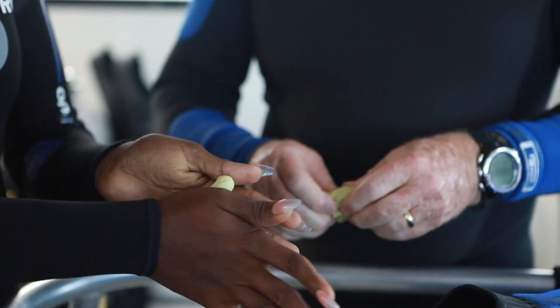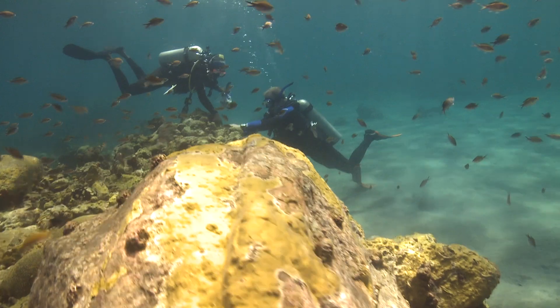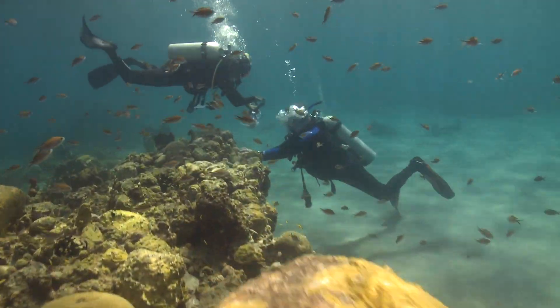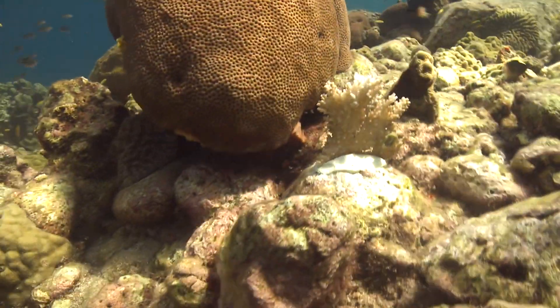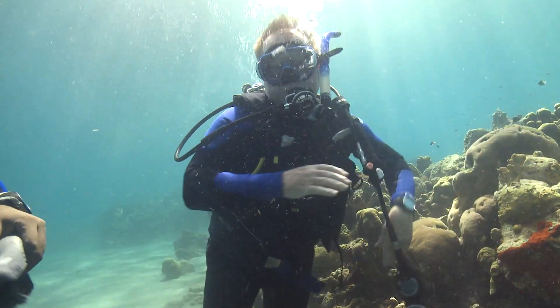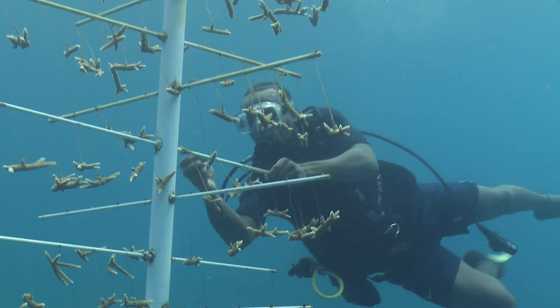Sandals is one of the largest resorts in terms of bringing tourists to the Caribbean, and they have a lot of divers. The idea is that divers can provide a small donation in exchange for planting a coral — that money goes to the foundation, which then sends it to continue paying the coral gardeners. That is where the livelihood enhancement aspect rolls in.